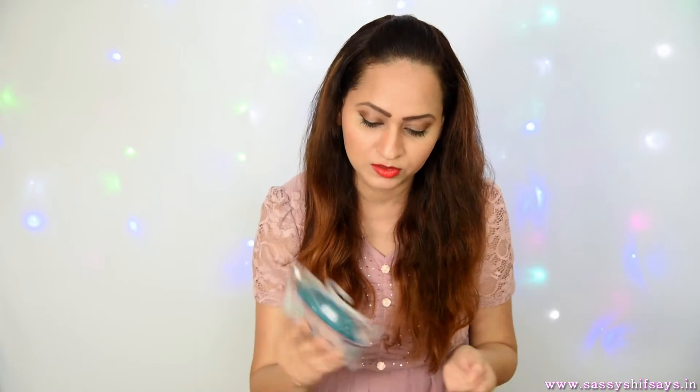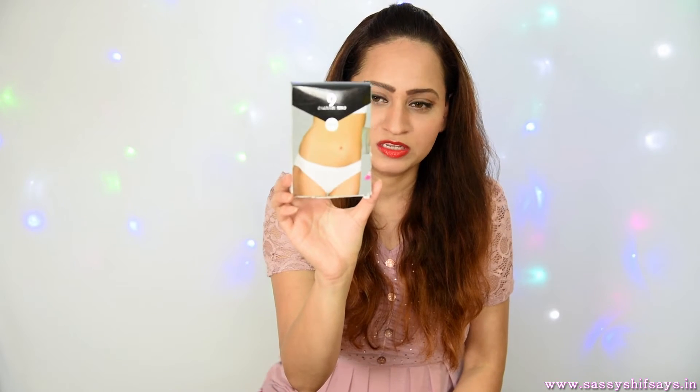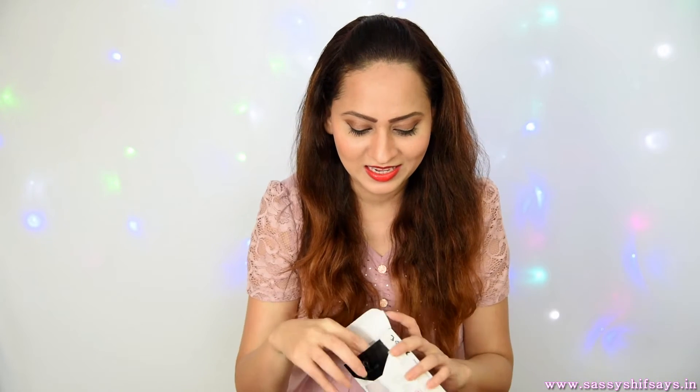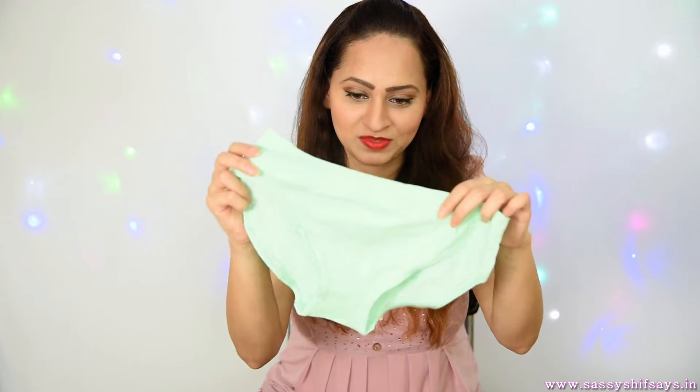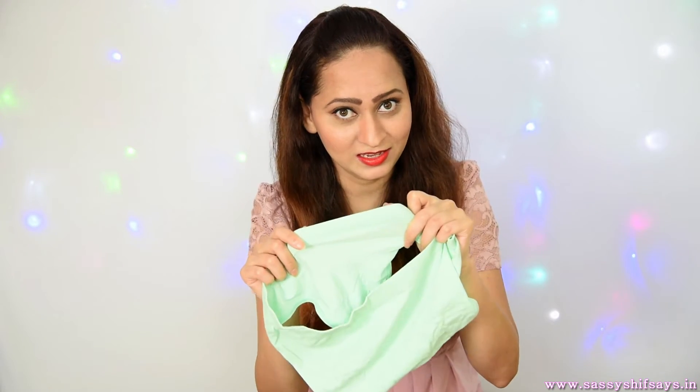Now talking about the lingerie — I really liked the seamless panties and cotton briefs when I went to the store. The cut is really nice and the fabric is super soft. This is the aqua green color I wanted, and it's absolutely amazing. Whichever panties you're buying, by default you get a seamless one so you don't have to worry about a panty line showing. This other one is another very beautiful color — it's white.